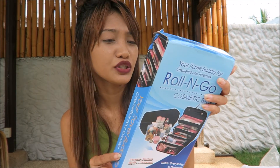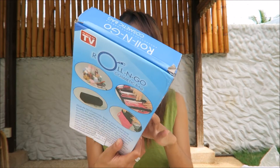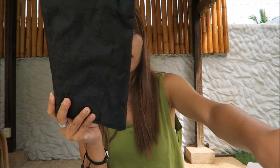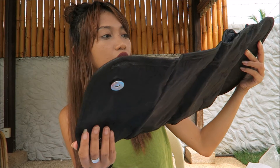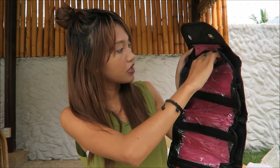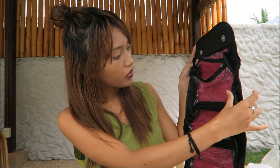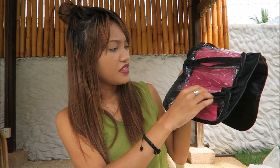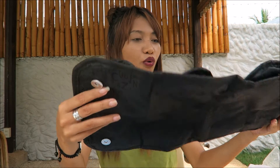The last one is this Roll and Go Cosmetic Bag. I really need this for my travels to organize my makeup and skincare. I forgot the price but I think it's less than 200 pesos. It's really nice — look, I can put my skincare in here inside, and there's a big section too. Then this section for my makeup or foundation, and this one for brushes. I love this one, it's so nice for organizing skincare and makeup.